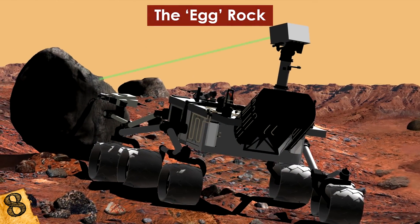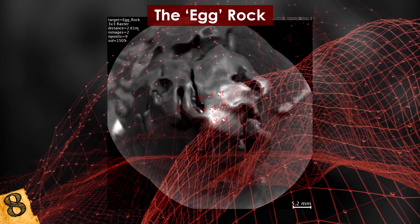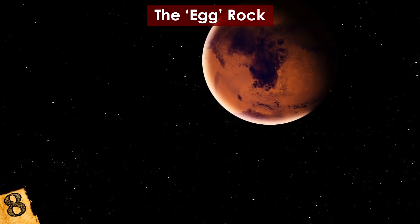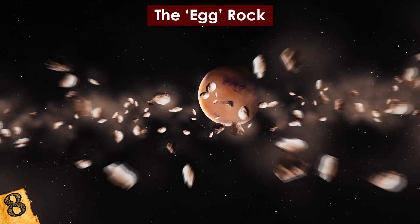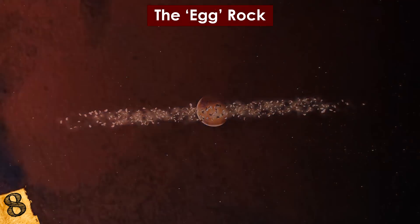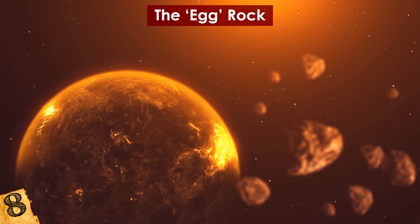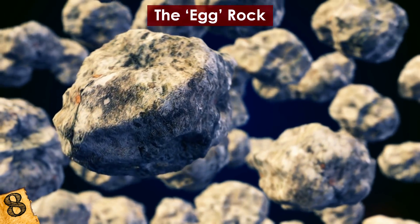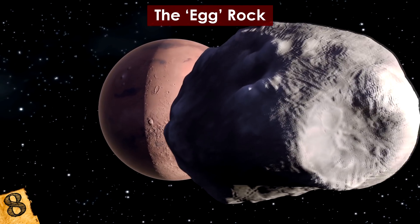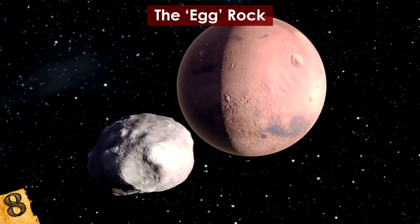Luckily, Curiosity has a number of tools on board, including the ChemCam — a spectrometer that uses laser pulses to vaporize and analyze particles of rock. This test found that the Egg Rock was an iron-nickel meteorite whose surface had melted during its entry into the Martian atmosphere. Mars' close proximity to the asteroid belt means that, despite being smaller than Earth, the planet experiences a larger number of meteor strikes each year, and with a thinner atmosphere, more rocks survive than they do on Earth. The Egg Rock was an important discovery because it helps understand meteorite composition and how Mars' atmosphere weathers these rocks over time.